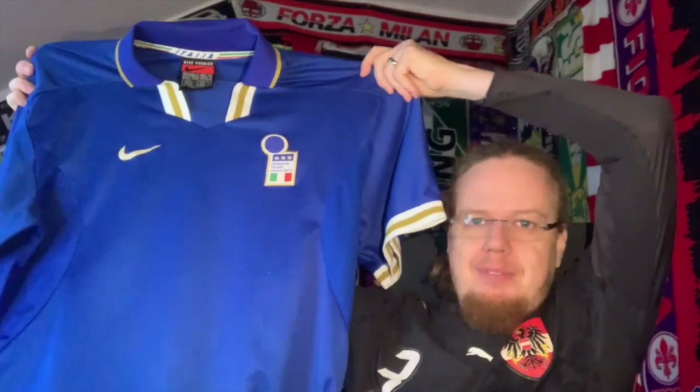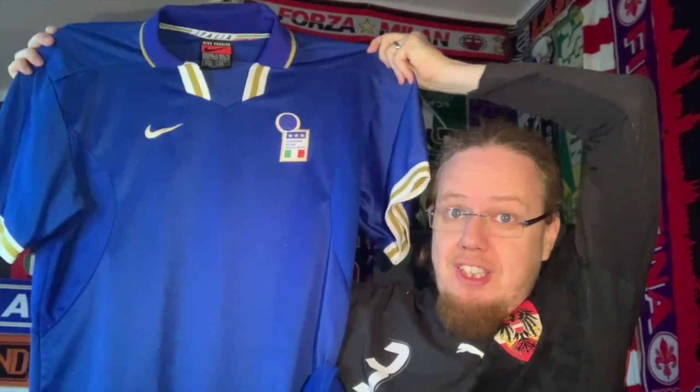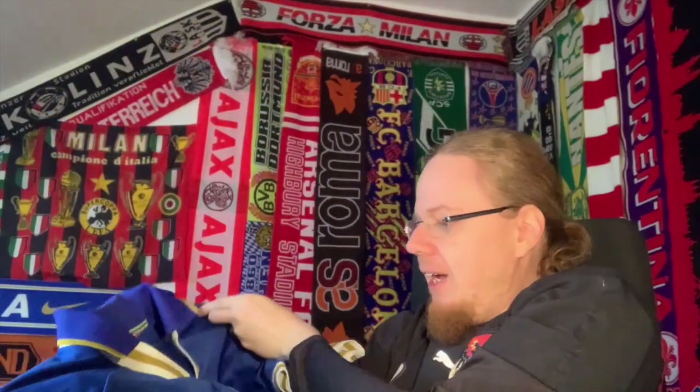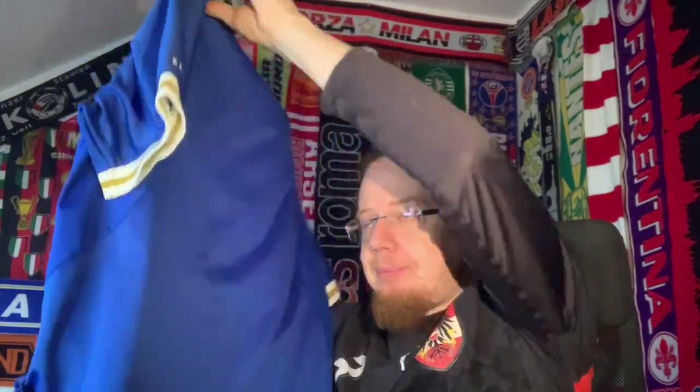It's the Italy '96 home jersey. My first Italy Nike jersey — the first one with this logo. And now you see why it's so close to a grail: the Italy '94 jersey, which also had this logo, is the one I'm chasing. This one is blank on the back. Now let me show you why I think it will fit very well on the background — we're going to put it up on the wall and talk a little more about it.